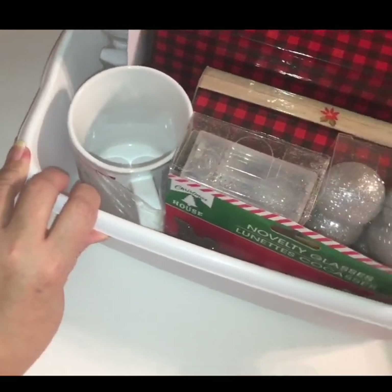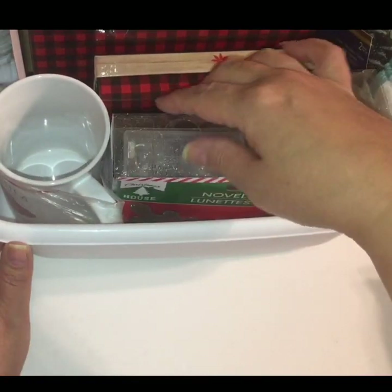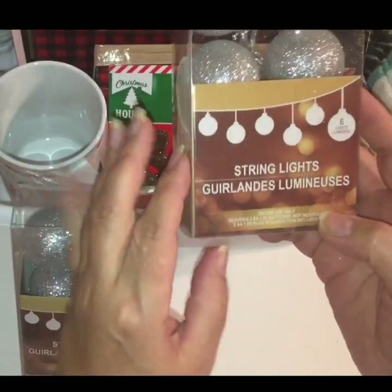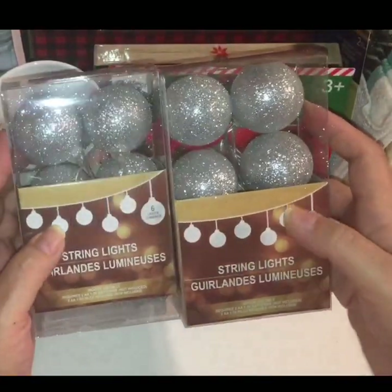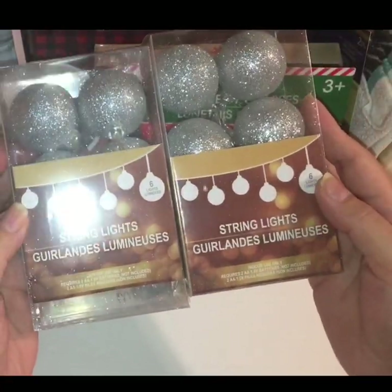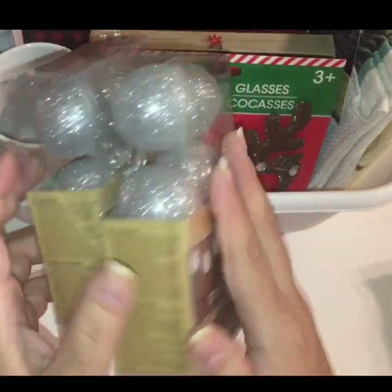I'm going to go ahead and start with the items that I have in my dish bin from the Dollar Tree. For starters, this time around I was able to find some of these string-like garlands. This is from the Luminescence brand — they're just little sparkly garland balls, they illuminate, and they come with six bulbs on each strand. I thought that was really good for a dollar. They also had them in gold glitter, but I opted to come home with the silver.